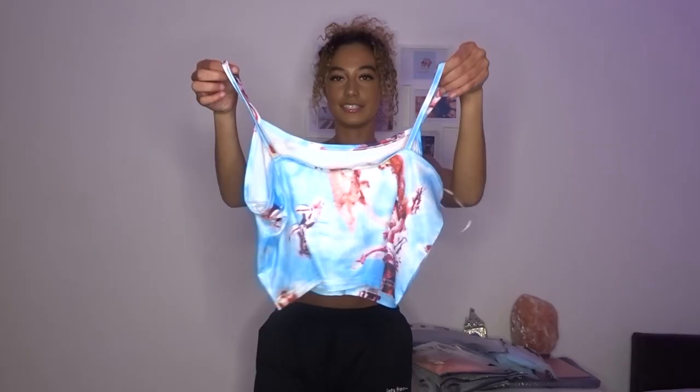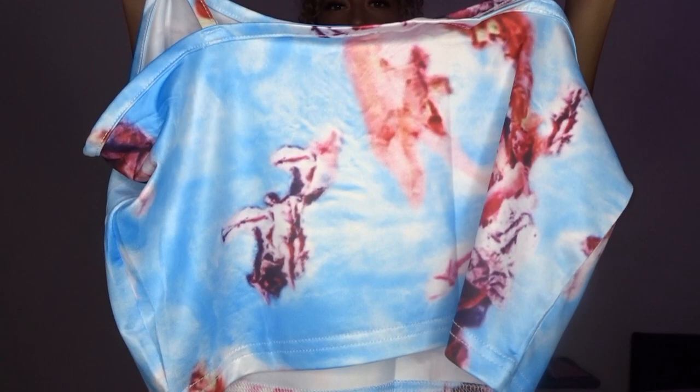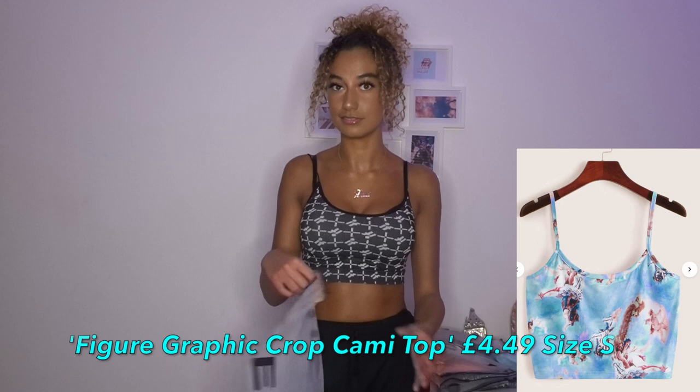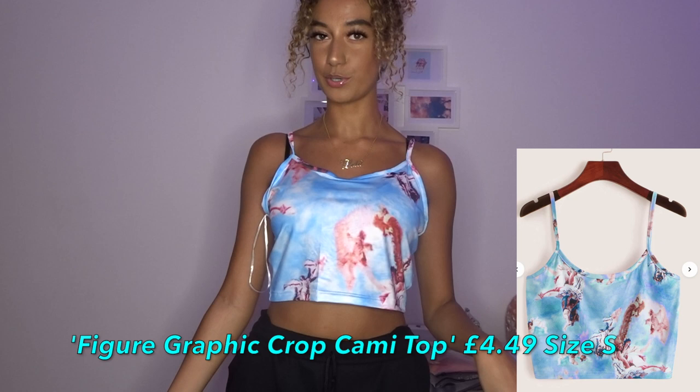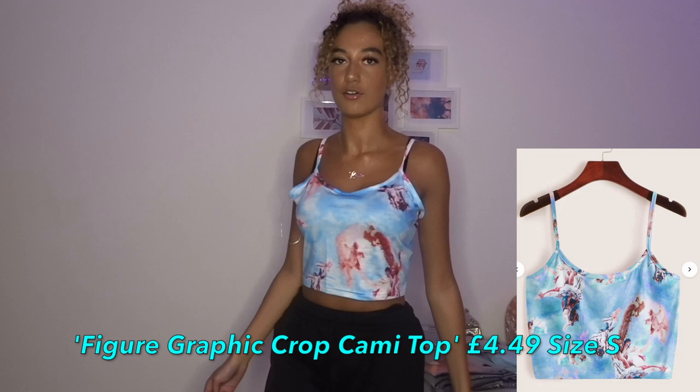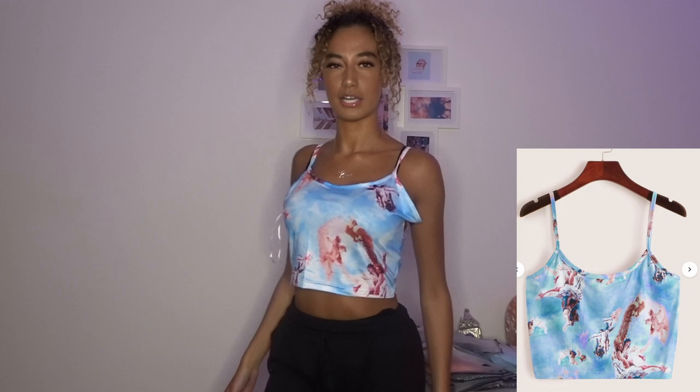The next thing I got was this top. I got this in a small - I thought it was really cute and I love the colors. It's got little angels on it. I could have done with an extra small - it looks quite big. I heard that Shein runs quite small so usually I'd get an extra small, but I trusted the advice and maybe I heard wrong advice. The top is quite baggy. I think I could style this with a pair of boyfriend jeans and a pair of trainers. I did think it was going to be tight, but I do kind of like this baggy vibe.